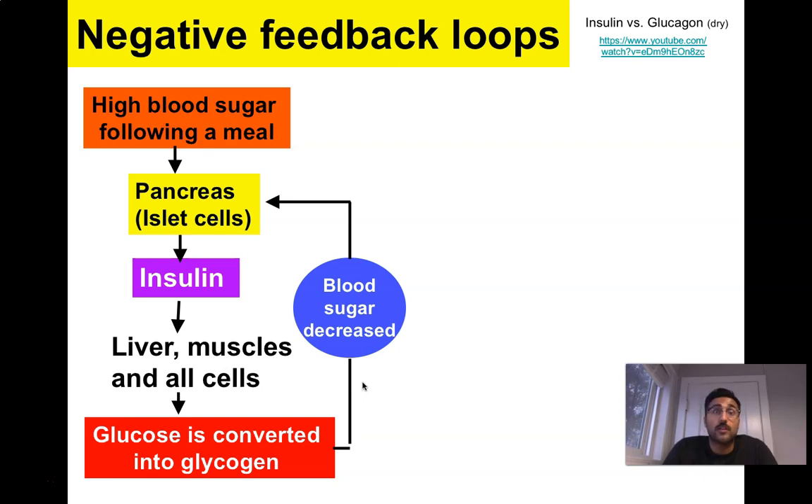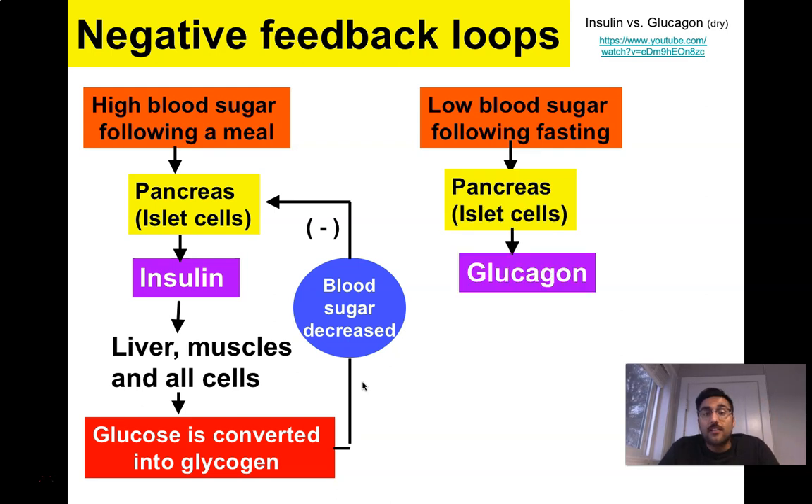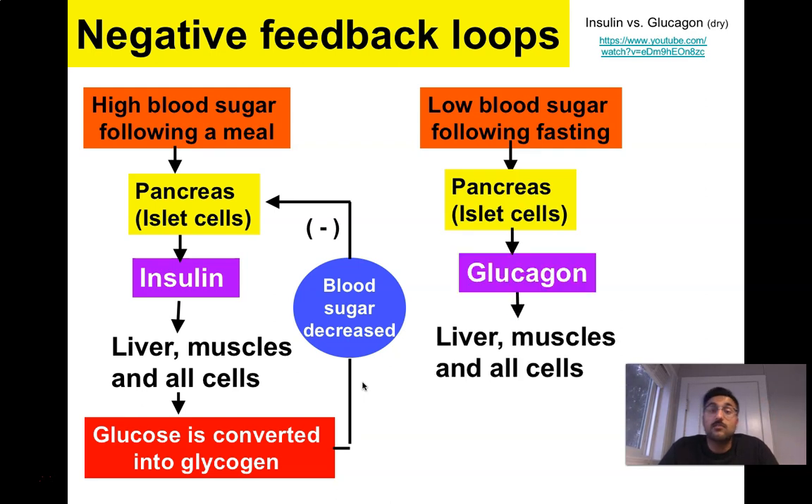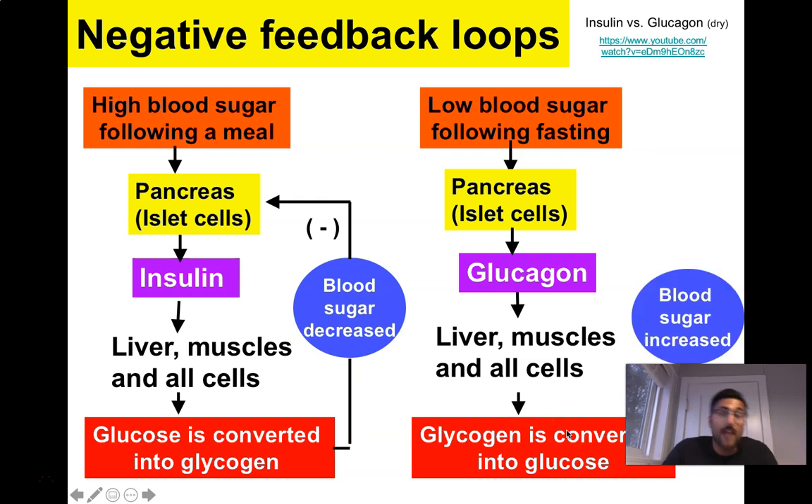Insulin is just reducing blood sugar to a normal level. Now, if you haven't eaten in a while, the pancreas releases glucagon — released when glucose is gone — which targets the same cells and converts glycogen back into glucose, raising blood sugar levels. High blood sugar levels then send a turn-off signal, a negative feedback signal, to tell the pancreas to stop making glucagon because there's plenty of blood sugar now and you don't need to pump more sugar into the body. And then these two just work together, one after the other.